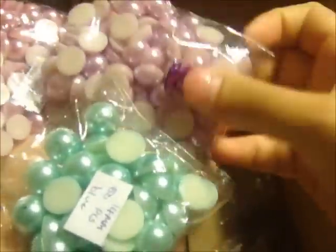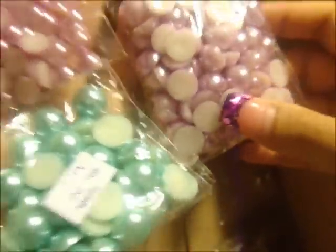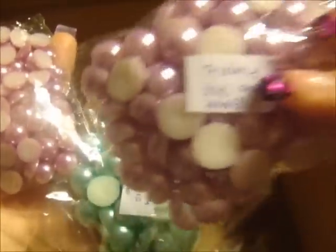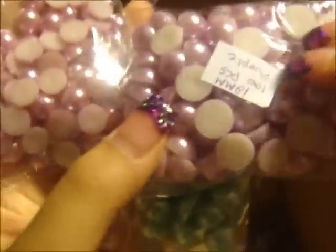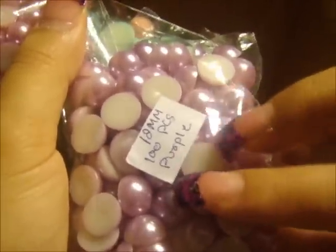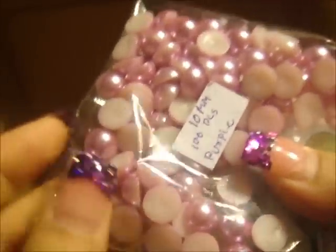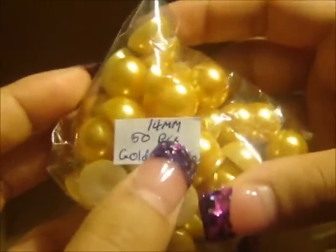I ordered some more cabochons because I didn't want to go through the trouble of painting them — she has them available in different colors already, so I might as well stock up. She gives a good amount. These are the 18mm and you get like 100 pieces in purple. Then there's the 14mm where you get 50 pieces. And this is the 10mm purple one which is 100 pieces. Then there's a golden yellow, 14mm, 50 pieces — I love that.